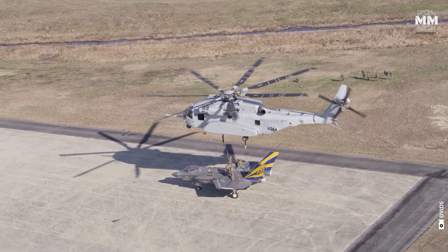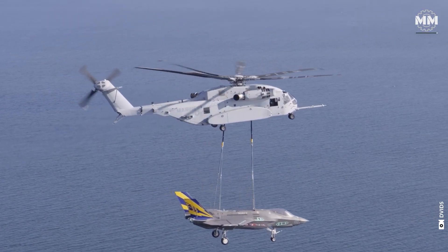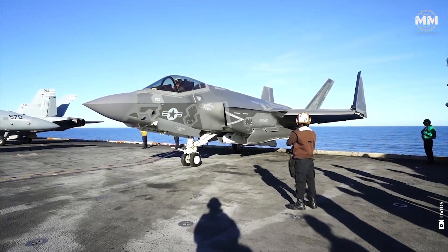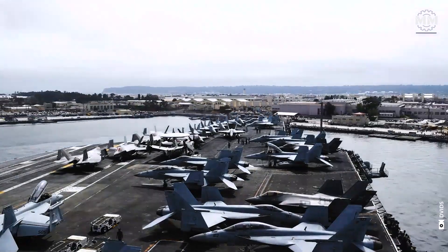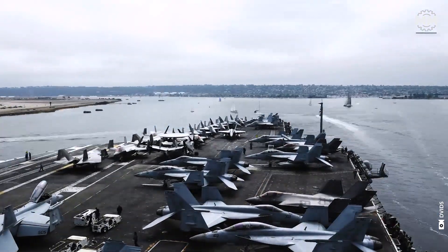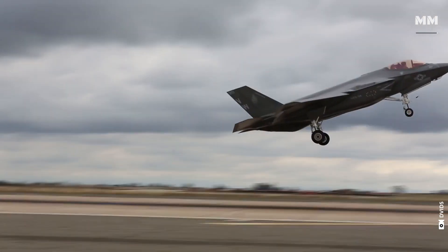This concludes our episode that provides a glimpse into the awesome F-35C Lightning II. What do you think about this formidable aircraft? What other pieces of military hardware would you like us to cover in future episodes? If you were lucky enough to see this aircraft up close, please comment.